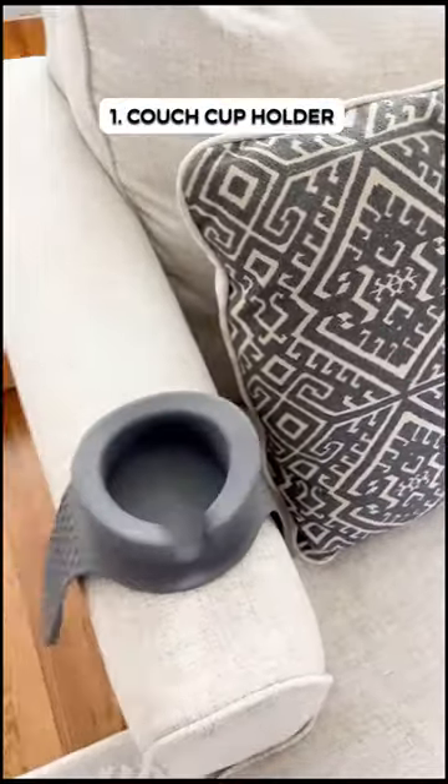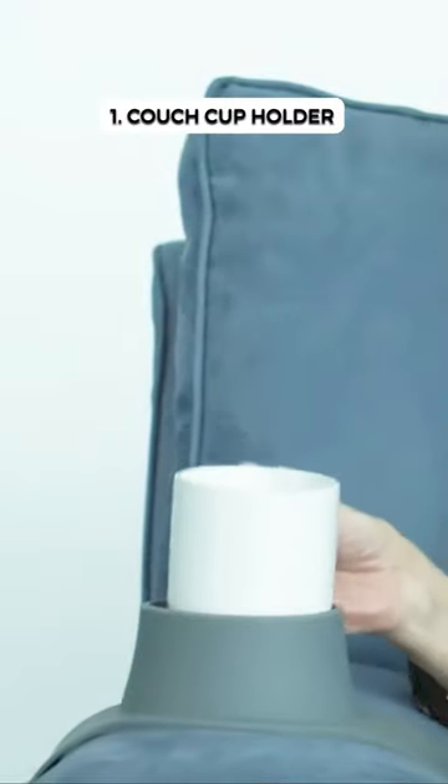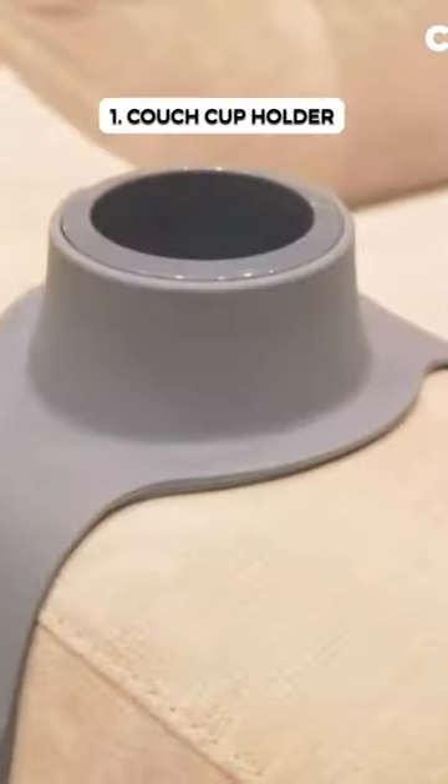And this weighted silicone coaster grips your armrest, holding drinks steady and preventing spills on sofas or recliners.